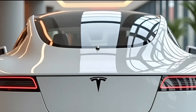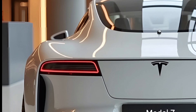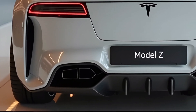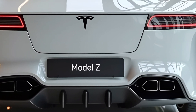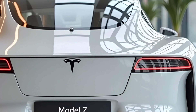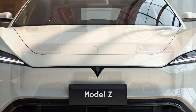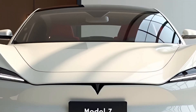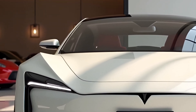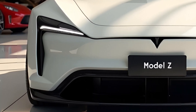Inside, the 2025 Model Z offers a tech-laden cabin that is both comfortable and highly functional. The centerpiece is the massive 17-inch touchscreen that controls nearly every aspect of the car, from climate control to navigation and media. The cabin is spacious, with premium materials used throughout, giving it an upscale, modern feel. Tesla has also introduced an advanced heads-up display that provides key driving information directly in the driver's line of sight, reducing distractions and enhancing safety.